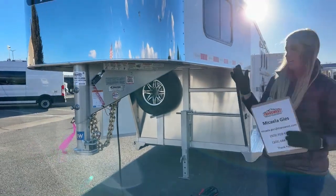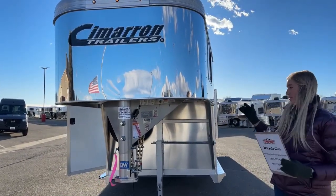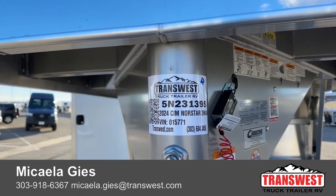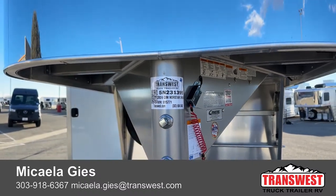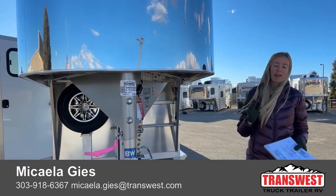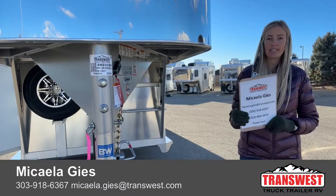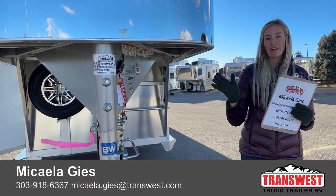As mentioned at the beginning, you're getting an eight-year structure warranty and a three-year hitch-to-bumper warranty on this brand new 2024 Cimarron North Star — a three-horse gooseneck with a front tack room and a closet tack. If you're interested, there's a stock number here on the lot; you can scan the QR code, or online scroll to the bottom-right of the website and type in stock number 5N231395. That will take you to the webpage with the drawing and all the photos. For questions or to get the spec sheet, call or text Michaela Geiss at 303-918-6367 or email michaela.geiss@transwest.com. Have a great weekend and we'll see you next week.